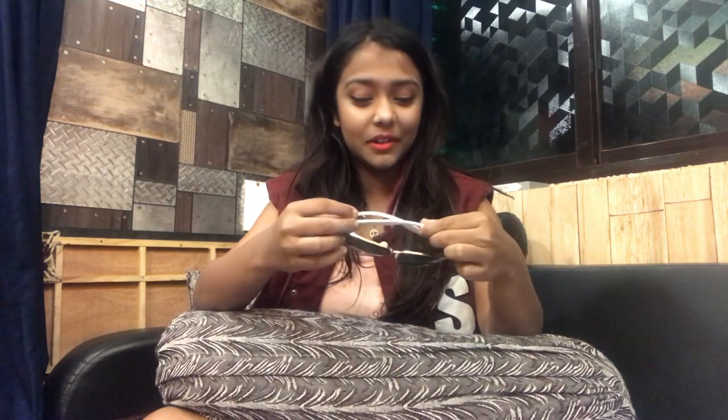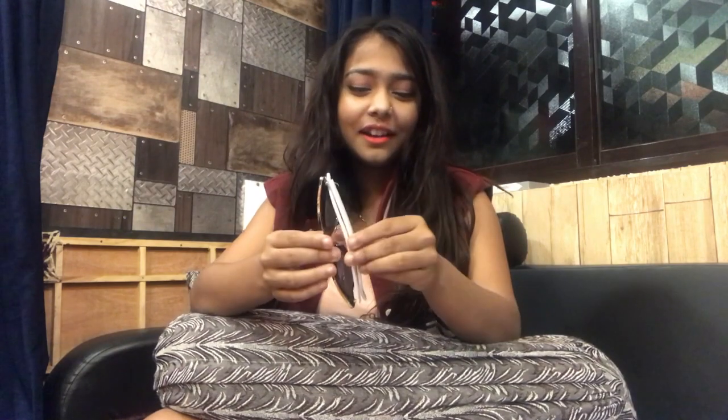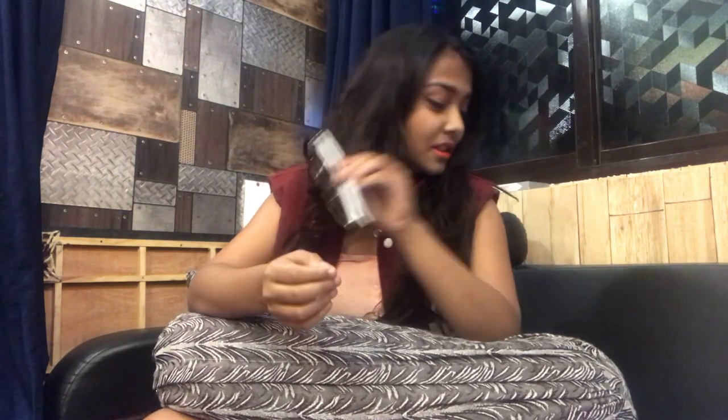The third product is a sunglass. It's very cool, really very cool. Let me try it on. It's very nice — if my mom sees it she'll snatch it from me, but I'll definitely give it to her. So yes, this was the third product from the gift hamper.